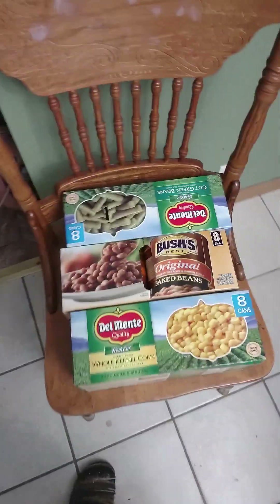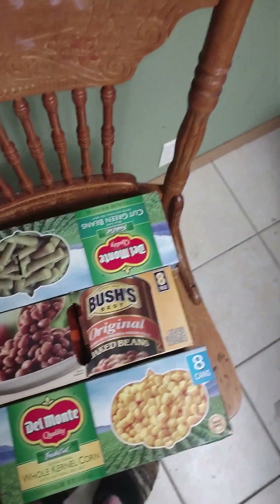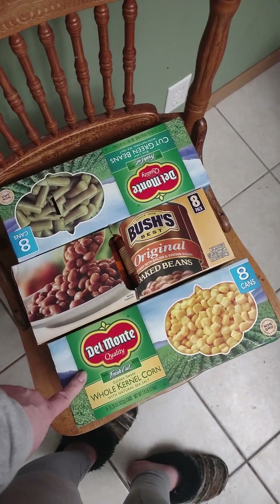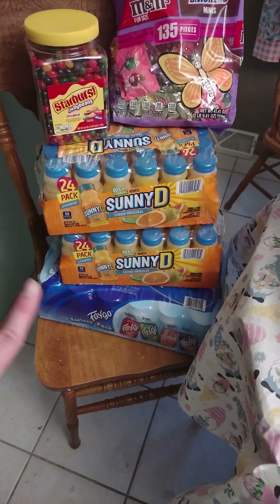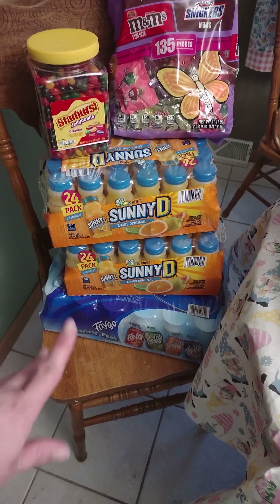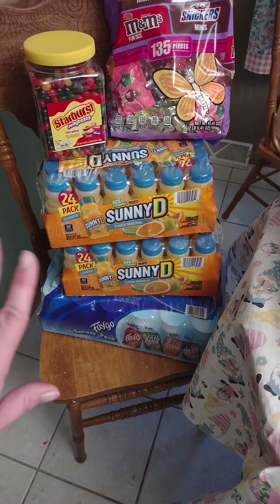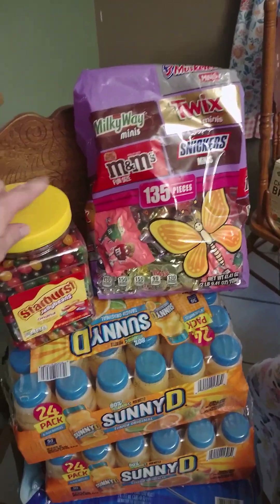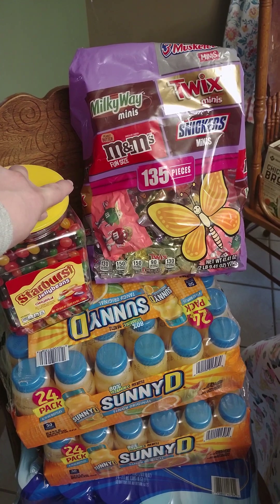This is for the month and it might last us a little bit longer than that. We got green beans, baked beans, some corn, some pop, and two things of Sunny D to last for the beginning of the month and for later in the month. We also got some Starburst candies.